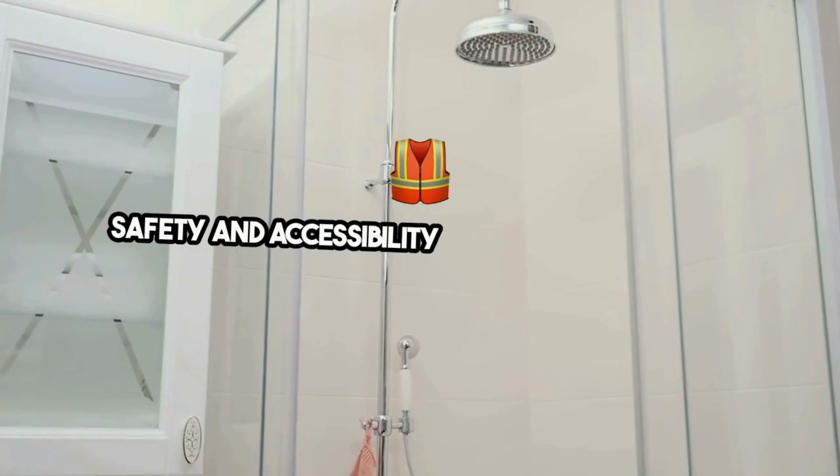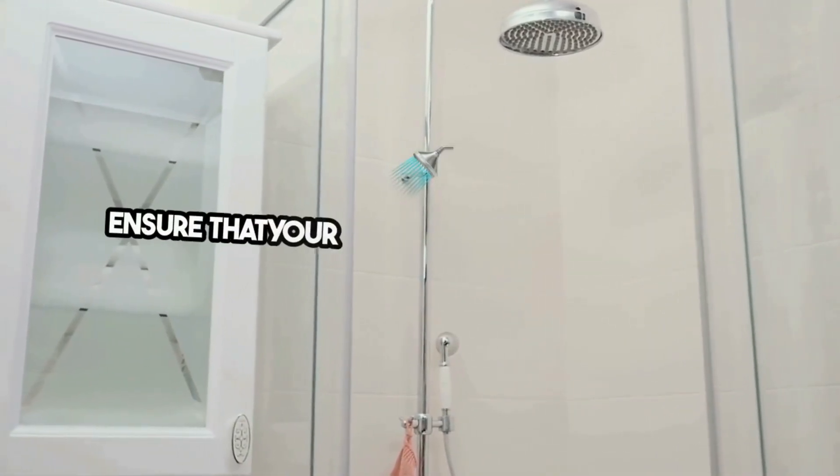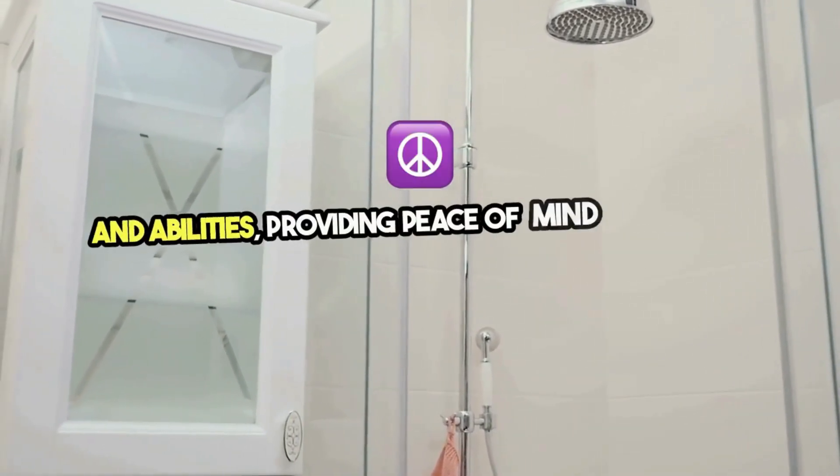Safety and accessibility are also paramount. Non-slip flooring, built-in seating, and grab bars ensure that your custom shower is safe for all ages and abilities, providing peace of mind along with comfort.